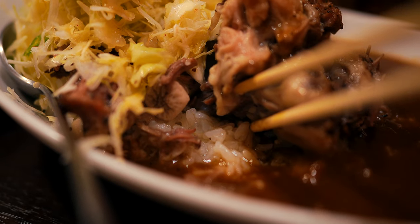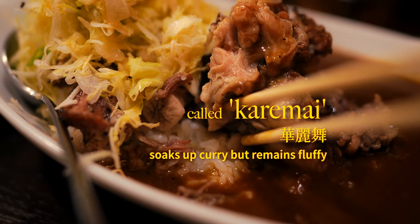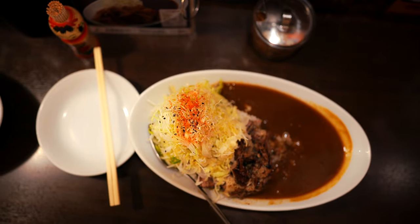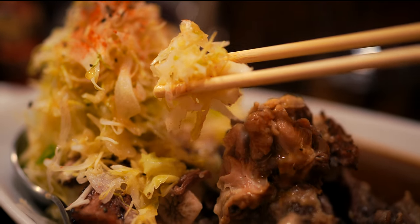Another special touch is their rice — an especially selected, award-winning blend sourced from Niigata that's meant specifically for curry. To round things out, a generous helping of cabbage salad adds a delightful crunch and freshness to complement the bold and savoury meal.